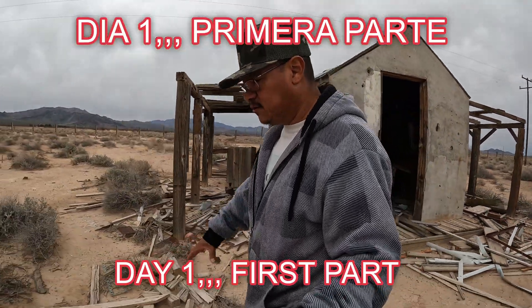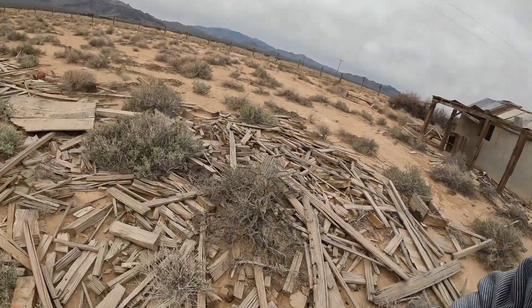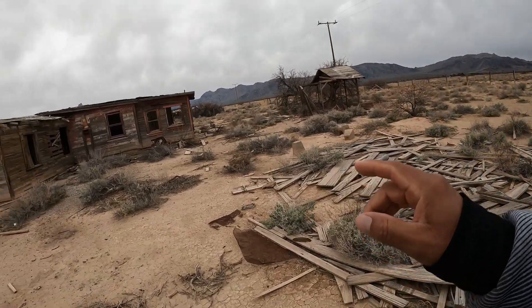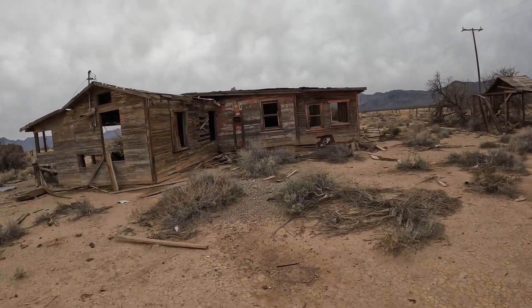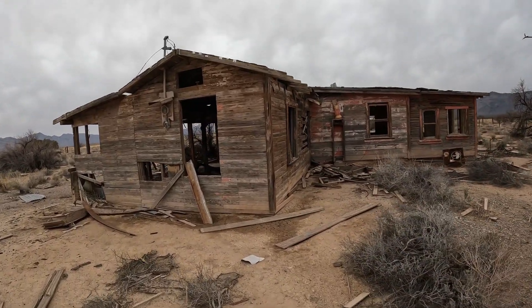We are in the middle of the desert. There is a lot of garbage around here, my friends. This looks like the main house from this place. Hay muchísima basura a la redonda, mis amigos. Pero esto es la casa principal.